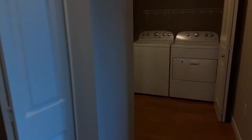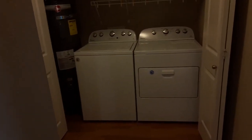We'll have a nice storage closet up front, and a full-size washer and dryer which is included in the unit.